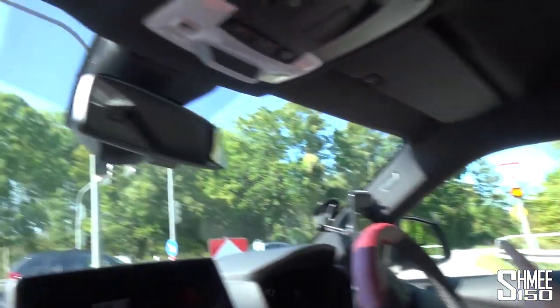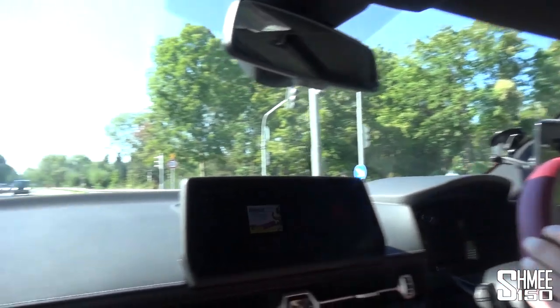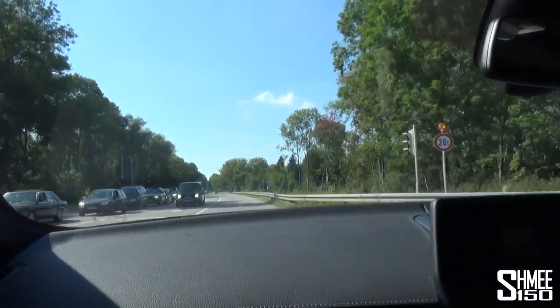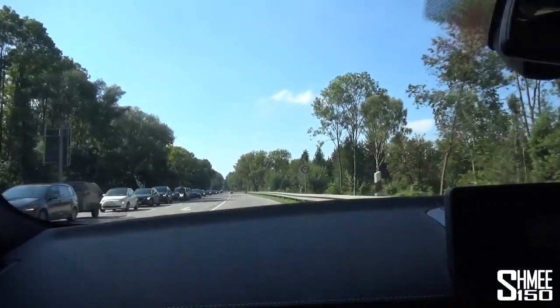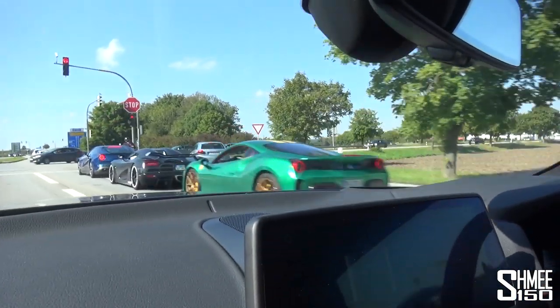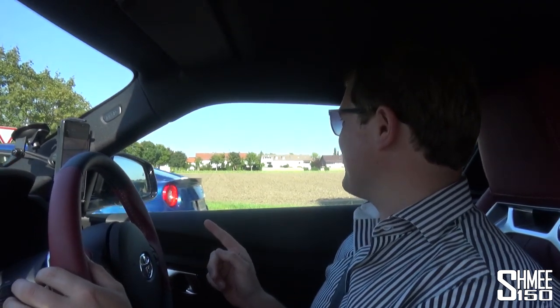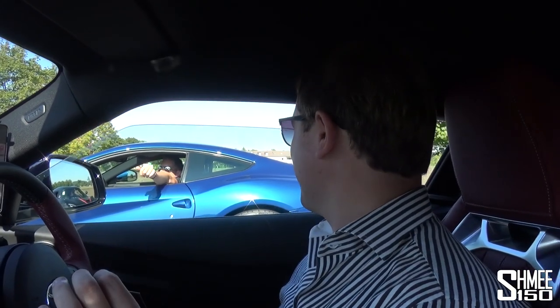That was epic, but we got the red light. So we had to wait a moment and then try and catch up. It was worth it for the sounds of everybody blasting away there. But it does mean that now we've got some catching up to do. They're all going straight to the Autobahn, which we know has a really bad traffic jam. We're going to go a different route and hopefully that's going to be quicker.